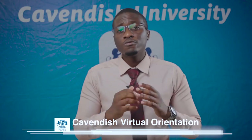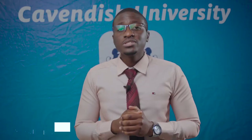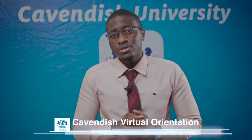As a student, make sure you go through the code of conduct to familiarize yourself with the rules and regulations of the university. During the exam period, students are required to collect their exam dockets from the Retention Office. You can only receive an exam docket if you have paid 100% of your tuition fees, so ensure you make payments before the end of the semester to avoid any inconvenience. I would like to welcome you once again to Cavendish University. I look forward to meeting and interacting with you. Thank you very much.